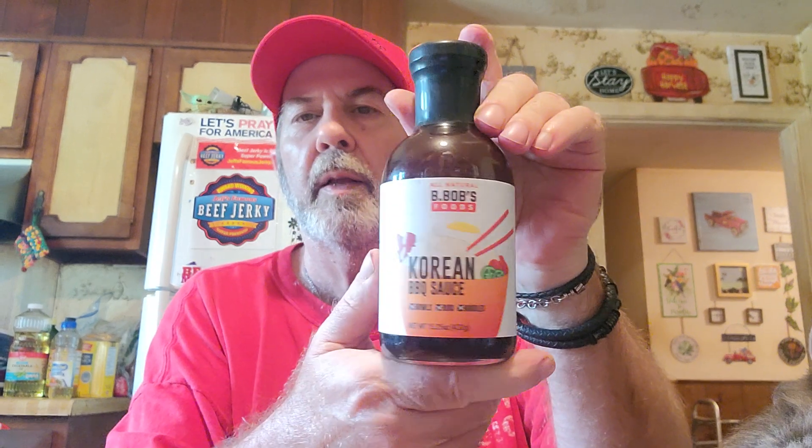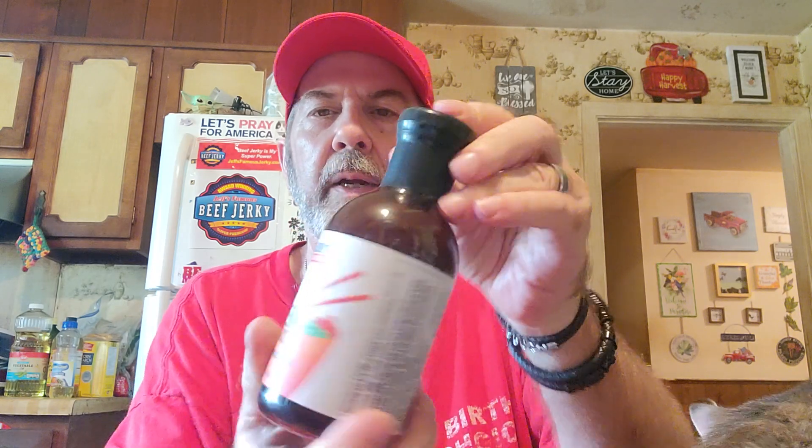I got this Bob's Foods all natural Korean barbecue sauce — I thought it might be good, I've never tried it. It was $1.89; I just wanted to try it.